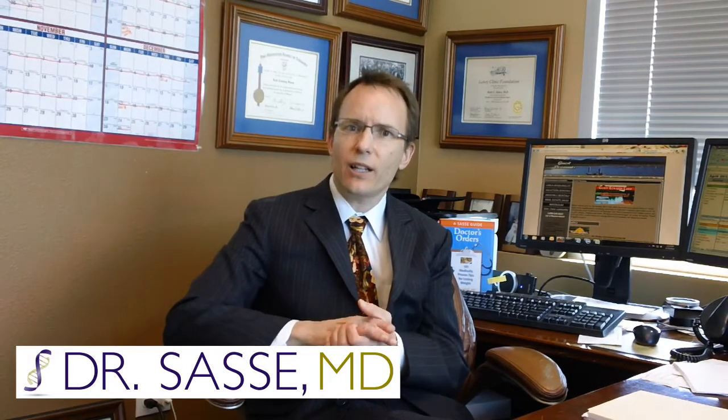The sleeve procedure, also known as the sleeve gastrectomy, is the newest procedure to really emerge on the scene and be widely accepted among bariatric surgeons and experts in the weight loss arena. The sleeve procedure, or laparoscopic sleeve gastrectomy as we would more formally call it, is indeed a minimally invasive procedure.